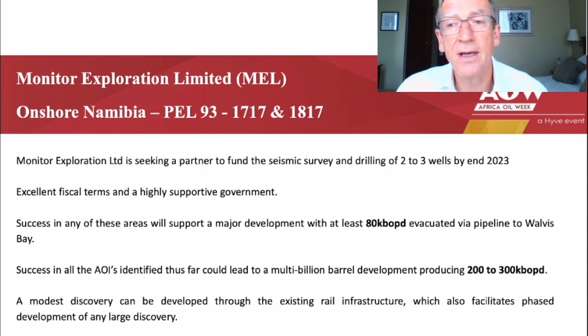MEL is seeking a partner to fund the seismic survey and drilling of 2 to 3 wells by the end of 2023. The blocks have excellent fiscal terms and Namibia has a highly supportive government. Success in any of these areas will support a major development with at least 80,000 barrels of oil per day evacuated via pipeline to Walvis Bay.